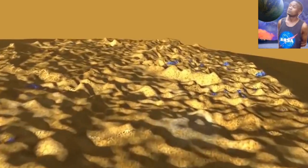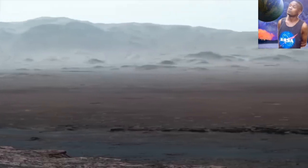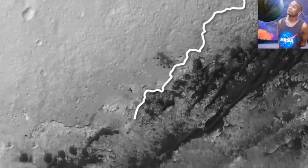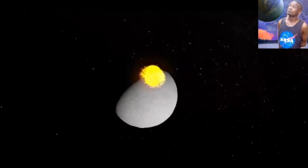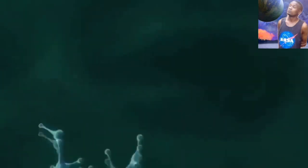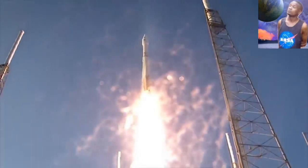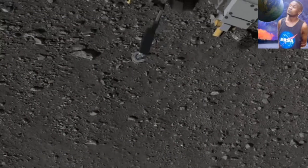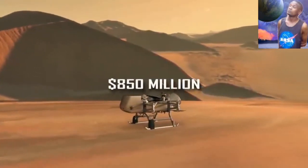The Dragonfly will sample the atmosphere and take aerial images of the landscape. It will fly to multiple locations, thousands of miles apart, collecting data where scientists say they find evidence of liquid water, organic molecules, and energy that could fuel chemical reactions. This will be the first mission funded as part of NASA's New Frontiers program, which supports medium-sized projects costing less than $1 billion. Dragonfly will cost $850 million at launch.